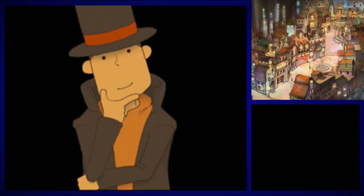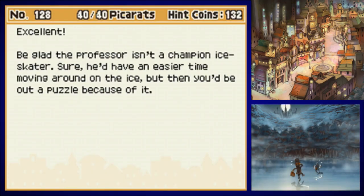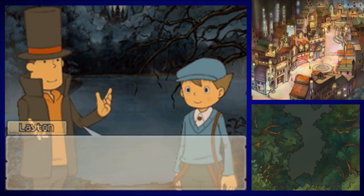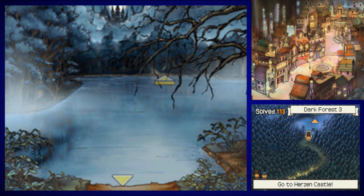Layton gets the final one because he's the best. Excellent. Be glad the professor isn't a champion ice skater — sure, he'd have an easier time moving around on the ice, but then you'd be out a puzzle because of it. I like the sneaky descriptions for some of these — they're really funny. We made it across. Now we've just a short distance left to cover and we'll be there. That's the last one of those types of puzzles, but yeah, we actually went through three different screens.